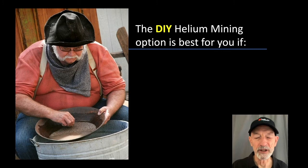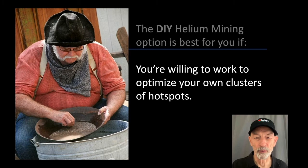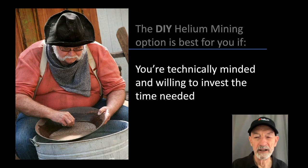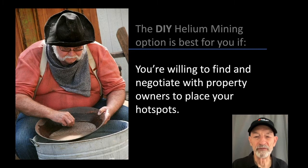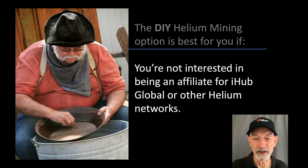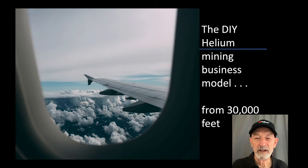You're willing to pitch this easy money method to other people and you don't mind working as an affiliate to get lots of people on your mining team. The do-it-yourself helium mining option is best for you if you don't mind paying for several hotspots up front, you're willing to work to optimize your own clusters of hotspots, you're technically minded and willing to invest the time needed to keep up to date on cryptocurrency, technology changes, helium mining developments and methodologies, you're willing to find and negotiate with property owners to place your hotspots, and you're not interested in being an affiliate for iHub Global or other helium networks.